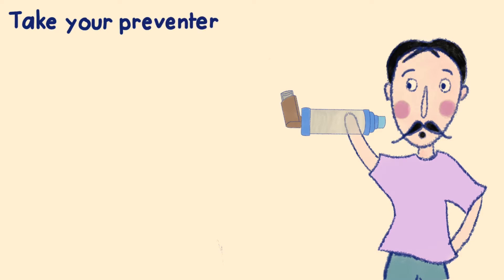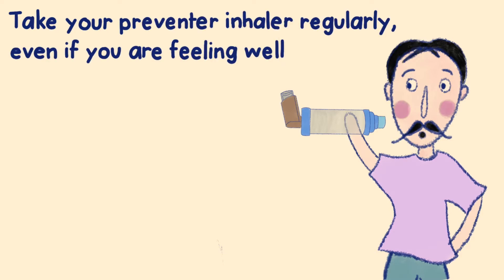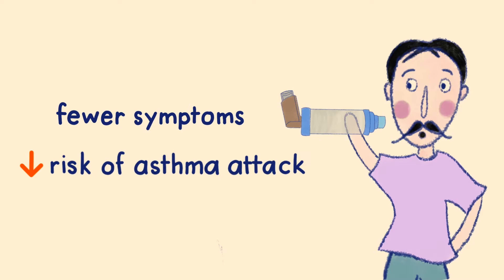This inhaler is to be taken regularly, even when you are feeling well, as it will help to control the swelling in your airways so that you have fewer symptoms and a lower risk of asthma attacks.